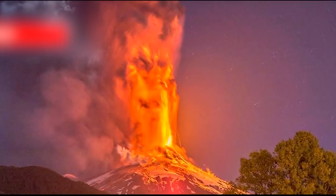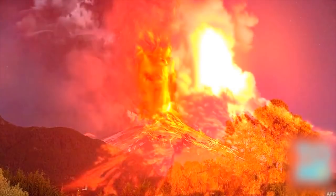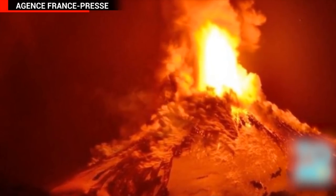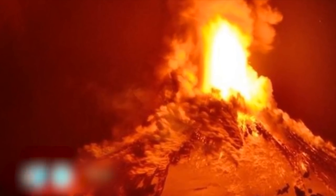Volcano Villarica in southern Chile erupted on Tuesday morning. Chilean officials issued a red alert on Monday, and thousands of people were evacuated from the area prior to the explosion.